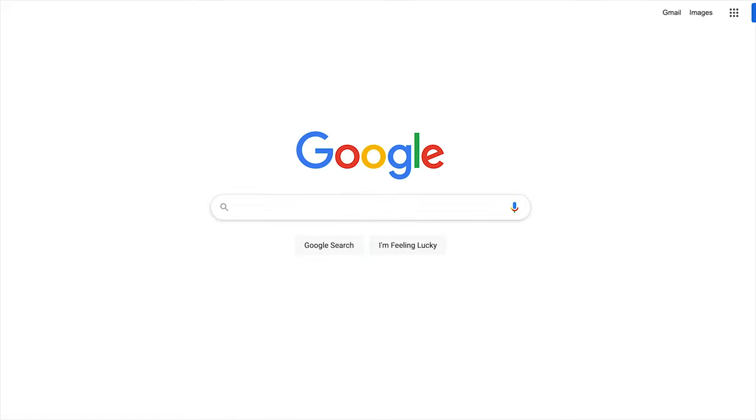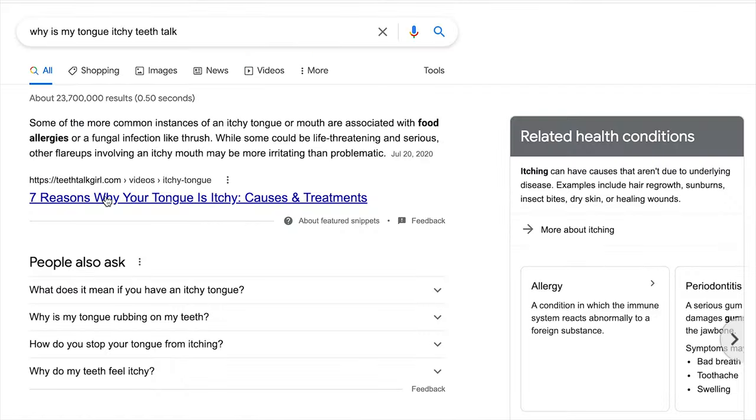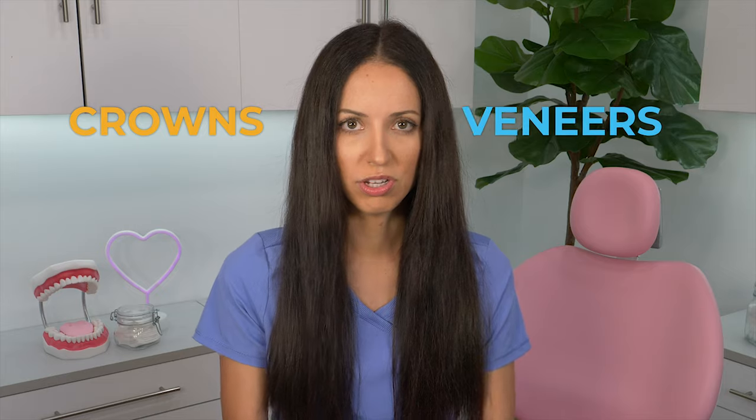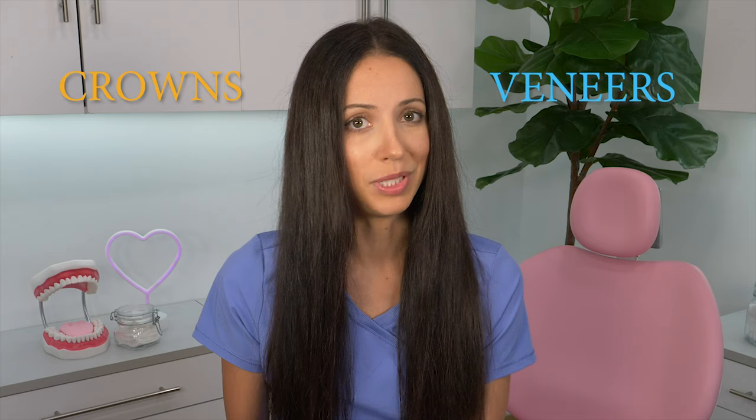Before we jump in, if you ever have a question about a specific dental topic, go to Google, type in your question, and put 'Teeth Talk' at the end, and then you'll see an article or a video of me explaining the answer. So crowns and veneers are two different things — they are not the same. Although when you're smiling, you won't be able to tell the difference. So why would you want one over the other? Let's talk about the underlying differences between the two.